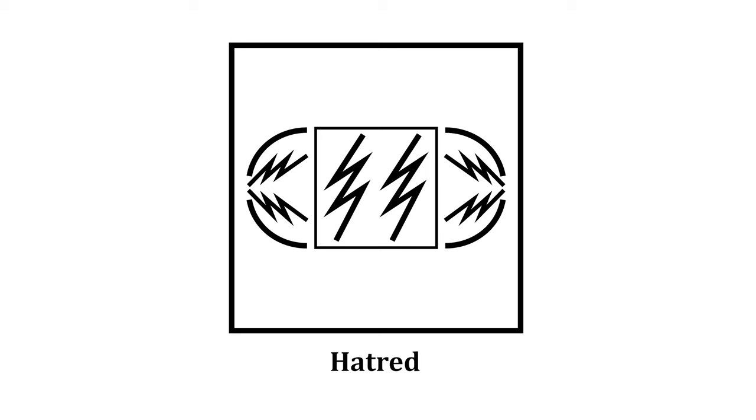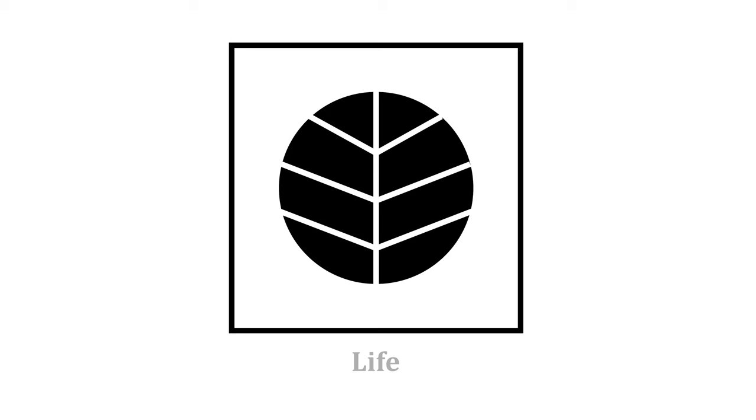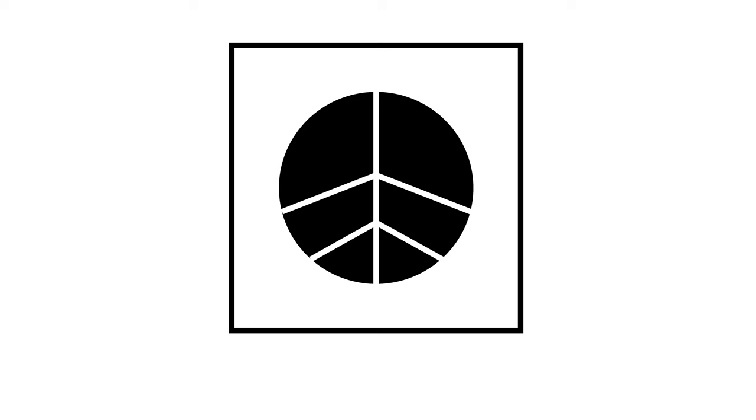This is the symbol for killing — it has a strike-you-down type of feeling. This is the symbol for hatred. This is the symbol for life — it's similar to a leaf or a tree with its branches growing upwards.